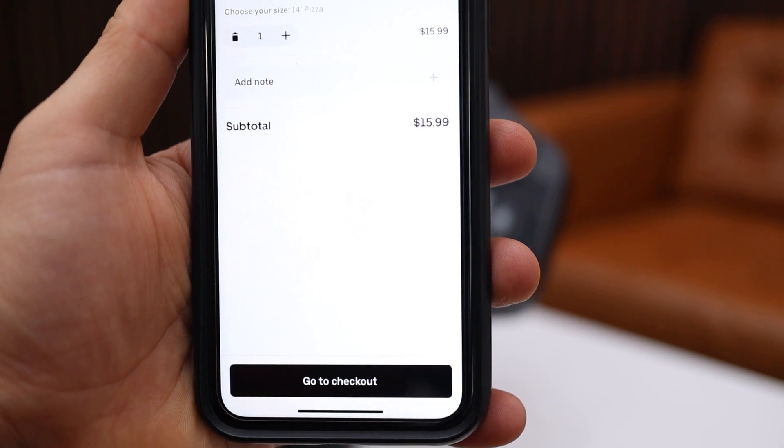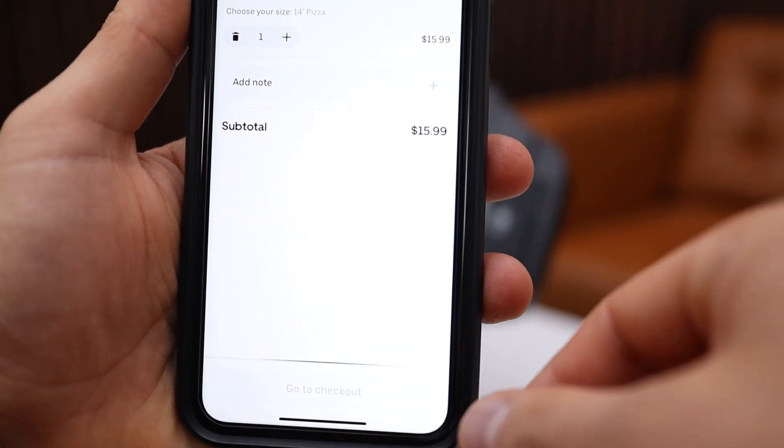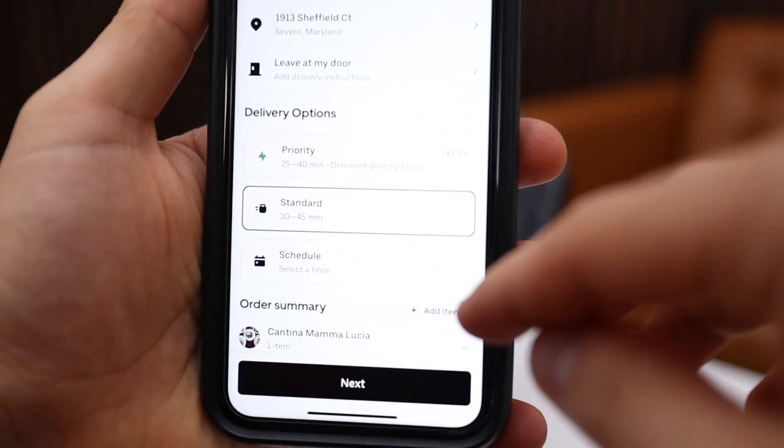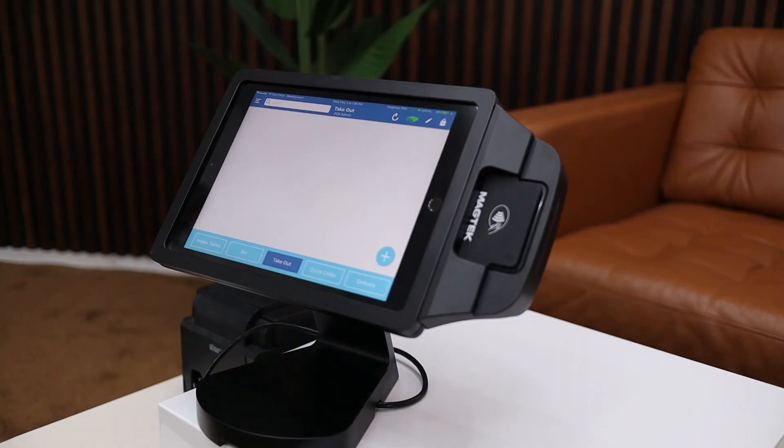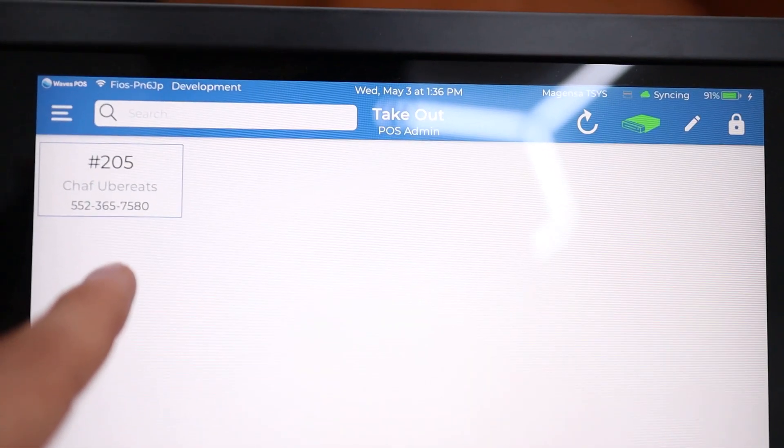So your customer is going to go to their Uber app, DoorDash app, or Uber Eats app and actually place an order for something at your business. Once your customer places that order, it's going to pop up right here on this screen.